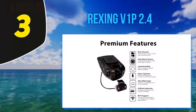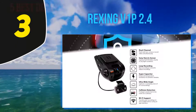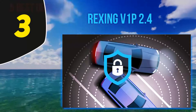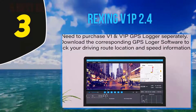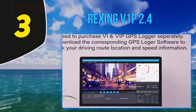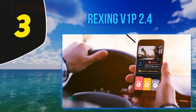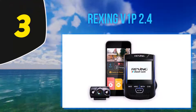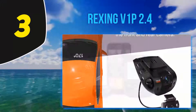At number 3, the Rexing V1P 2.4 — one of the most selling and best dash cams on the list. This is a device I personally use in my car. It perfectly fits the budget and comes with lots of quality features. If you're willing to buy the best mirror cam or dual dash cam for your car, this device is engineered for you.